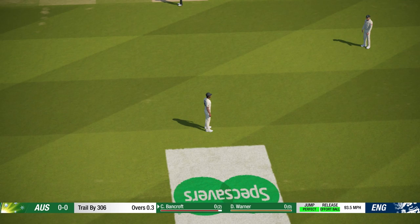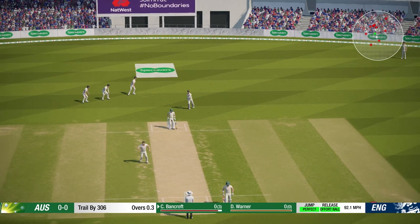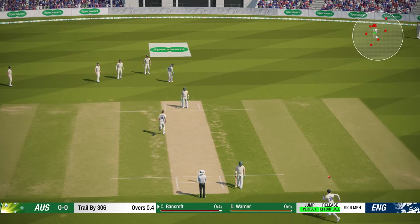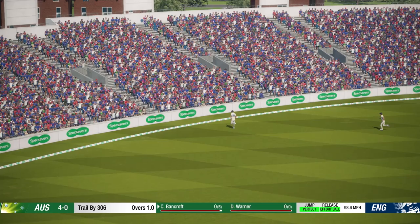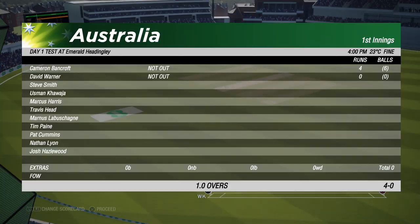That's a nice shot from Cameron Bancroft. Great read on that by the keeper to take a good grab above their head. So we might be getting a maiden over in this first one. Nice shot for four there from Bancroft - just a bit of a loose delivery. Don't manage to get a wicket, but they've only conceded four in the session. That's the end of that session.